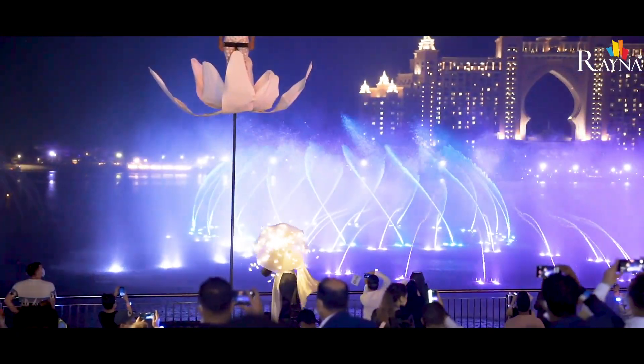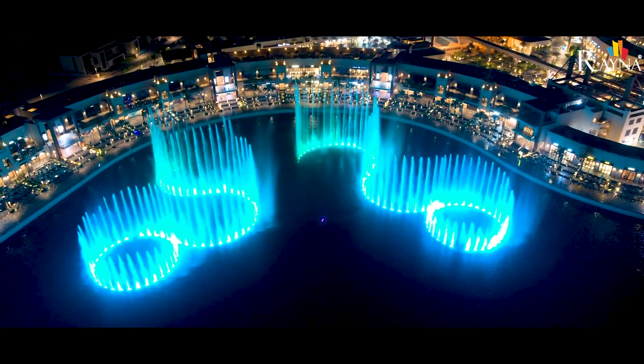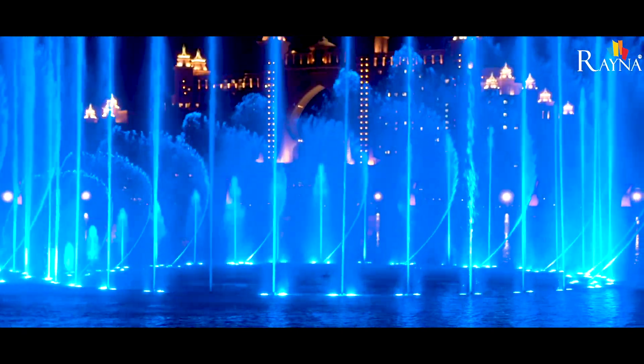Located at the Point at Palm Jumeirah, the fountain is spread over 14,000 square feet of water with over 3,000 LEDs, 86 speakers, and super shooters that shoot water more than 100 meters in the air.